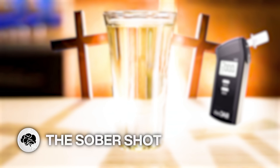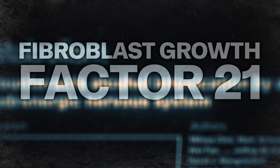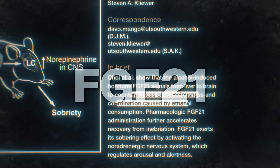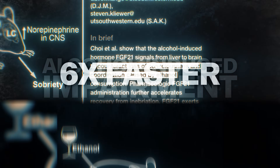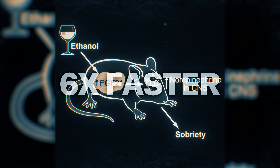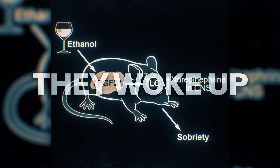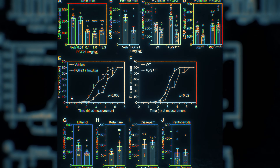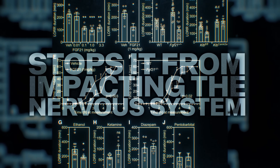Feel sober instantly with a shot — someday maybe. Biochemists at the University of Texas have discovered that an injection of fibroblast growth hormone 21, also known as FGF21, cured mice of alcohol-induced dizziness and impairment. They recovered from alcohol six times faster than mice without it. And when scientists gave the shot to mice who had passed out from alcohol, they woke up twice as fast. The hormone doesn't actually get rid of the alcohol in the subject's bloodstream — it just stops it from impacting their nervous system.